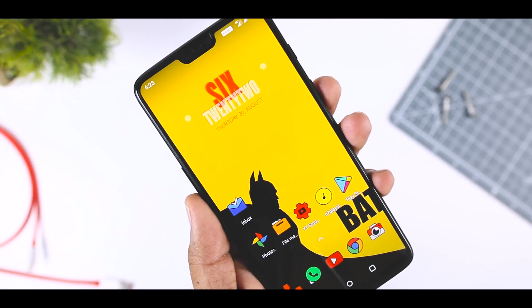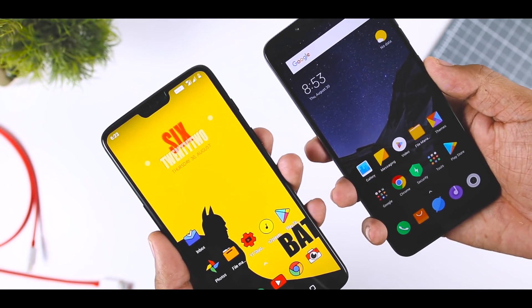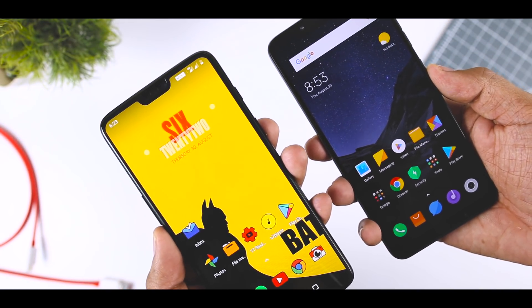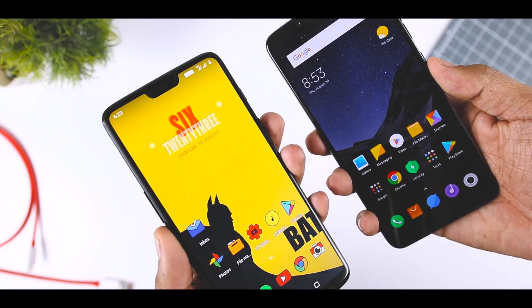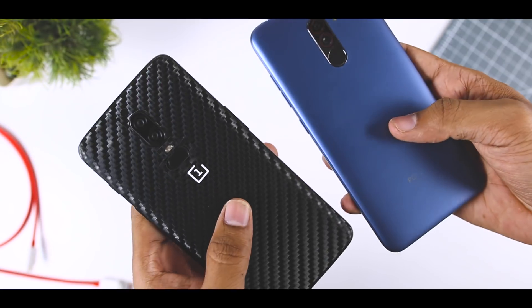So this is my OnePlus 6 which I have been using for about a month, and this is the POCO F1. Let's compare. My OnePlus 6 has the latest Snapdragon 845 SoC, and this POCO F1 also has the same.